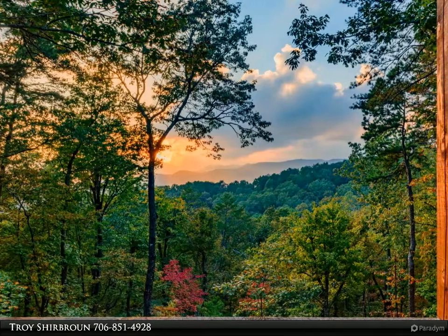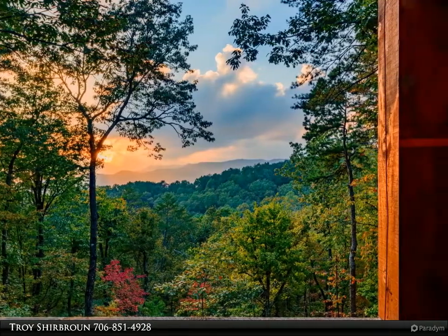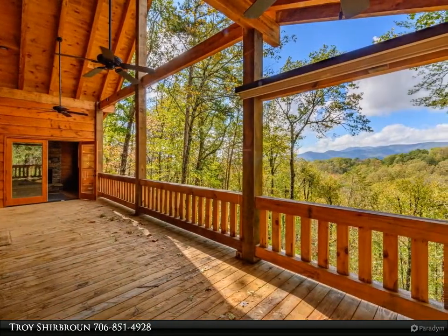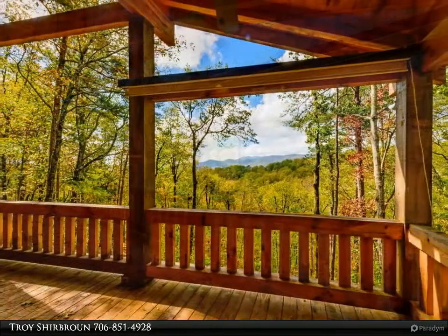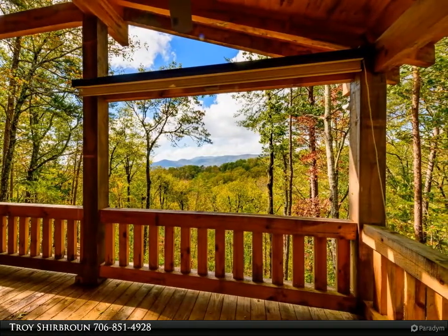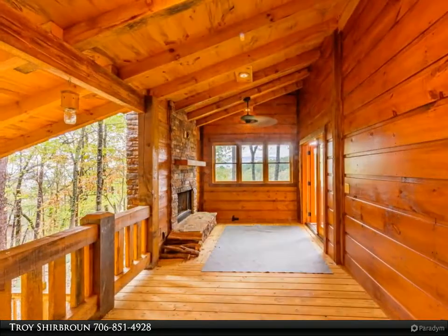This Anchor Brokerage property video is presented by Troy Cherbrun. Picture perfect cabin on a large corner lot with a stunning long-range sunset view. This is nearly impossible to find in the charming, highly sought-after Cherry Lake community. This beautiful cabin has been lovingly enhanced with an incredible extended wrap-around deck, including a custom-built enclosed outdoor fireplace.